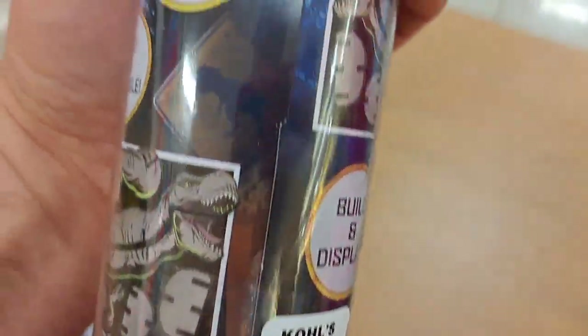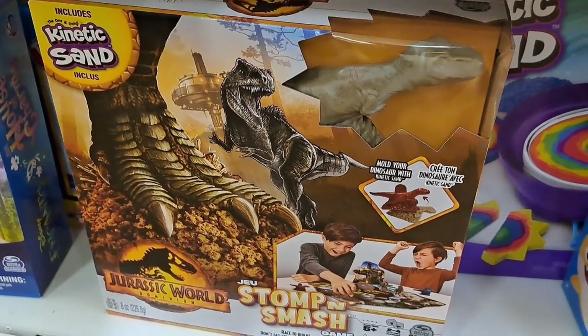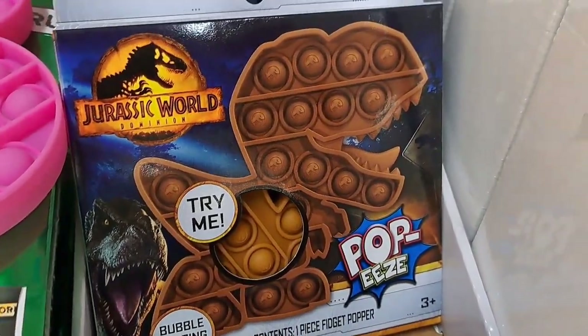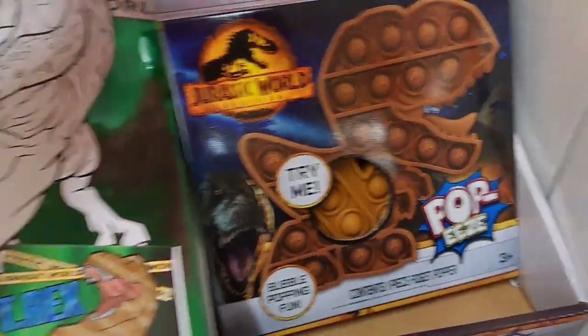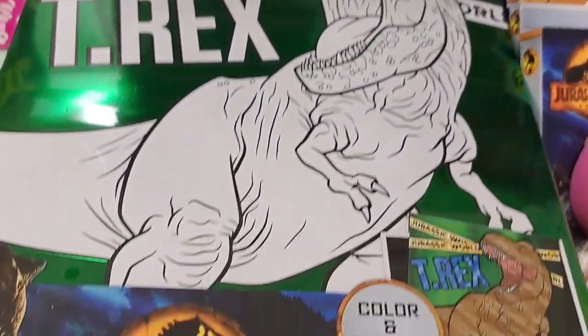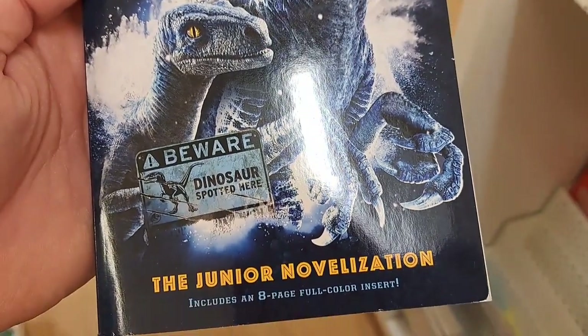Pretty cool Build It Activity Set. Check it out — Build Your Own Dinosaur. Got this Stomp and Smash Kinetic Sand game there, board game. Got the Jurassic World T-Rex Poppets. Also have this little art thing here — you can color the T-Rex however you want. Got this Jurassic World Dominion Junior Novel here. Pretty cool.